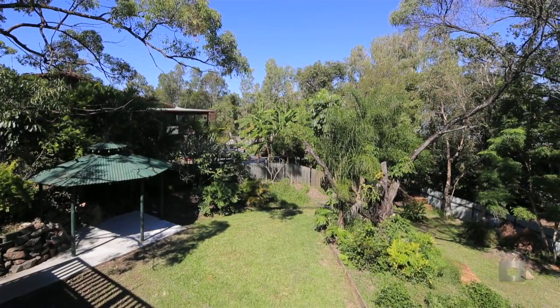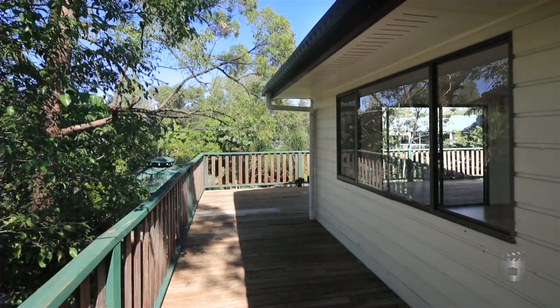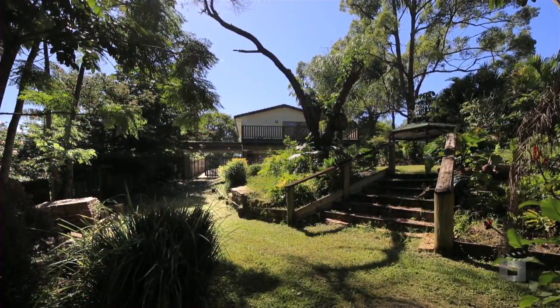Angus Court Highland Park is located close to all Narang shopping facilities and is within easy access to the M1 for both north and southbound travelling. 13 Angus Court Highland Park.